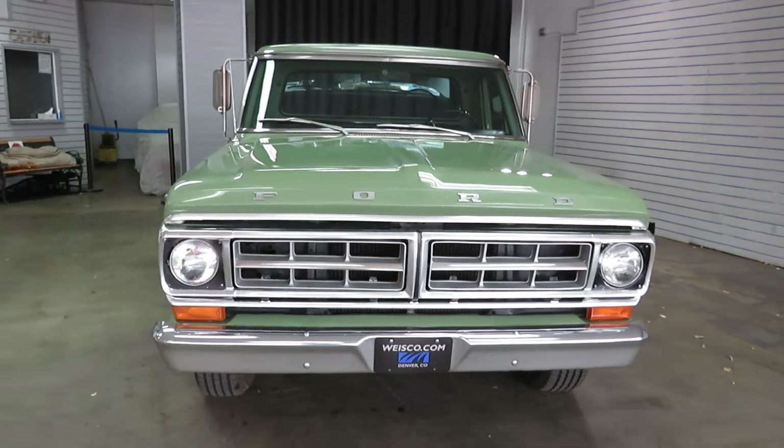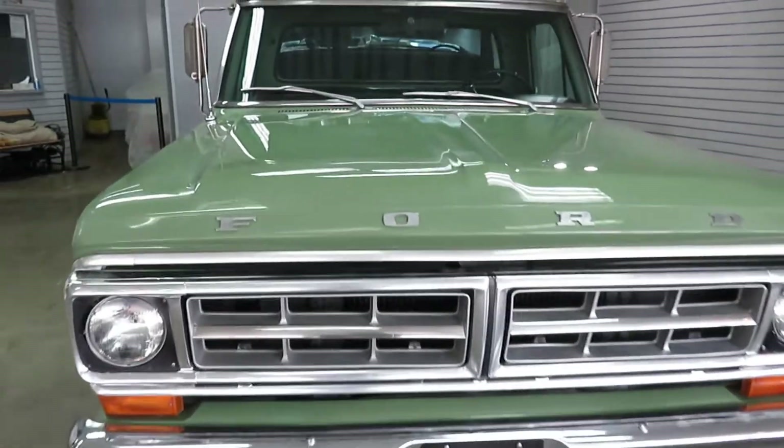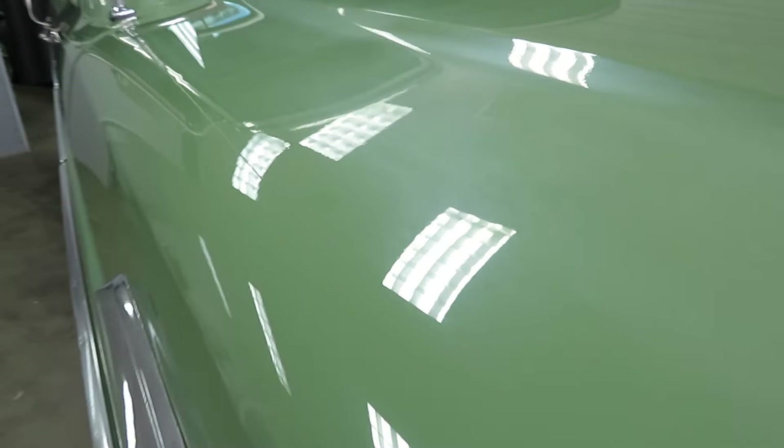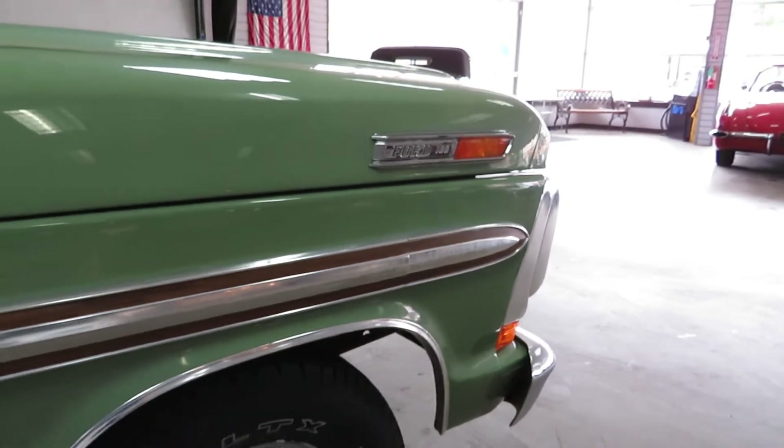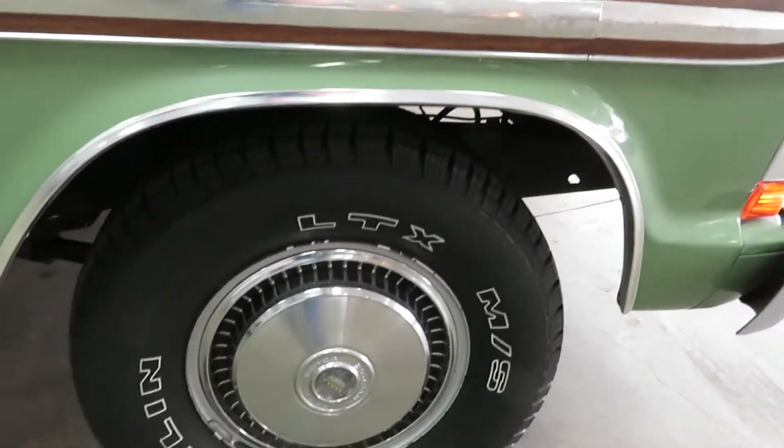Original paint, I believe — I don't think it's been repainted. I could be wrong, so someone might correct me, but it's got a little bit of fade to it. It's green. It's got the wood trim down the side, and original hubcaps.